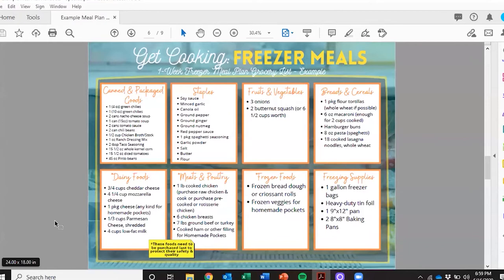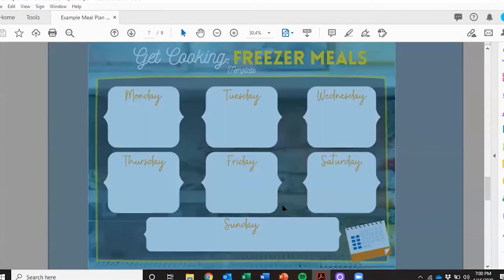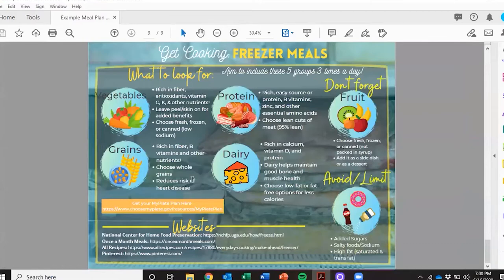There's also a freezer supplies section — items you'll need to efficiently package your food. Then I have blank templates you can print out and use. The last section is a highlight of what items are good to incorporate: your five food groups — fruits, vegetables, grains, proteins, and dairy. Try to incorporate as much as you can for each meal, and limit those items I mentioned earlier. There's also a link — from ChooseMyPlate, put out by the USDA — where you can create your personal plan to figure out how many calories you should have in a day and how many servings of each food group, because it's different for everybody depending on age, sex, height, and physical activity level.